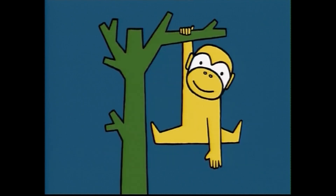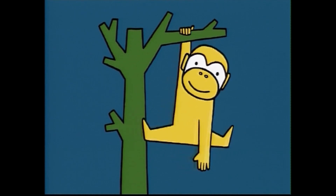Whose face is this? It's funny. Moo! My face isn't funny. Can you guess what I am? Yes! I'm a monkey. And I'm good at climbing trees. See?